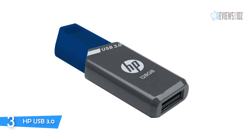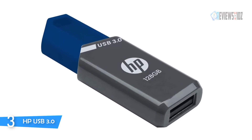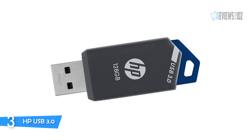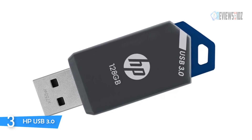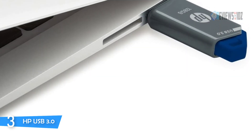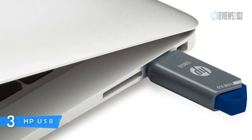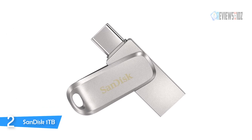The HP X900W USB 3.0 flash drive is built for speed and convenience, with transfer speeds up to 10x faster than USB 2.0. This drive is small but big on performance. With the HP X900W, you can rest assured you are purchasing a high-quality product from a trusted brand that can withstand even the most demanding applications. It is compatible with PC and Mac laptop and desktop computers.